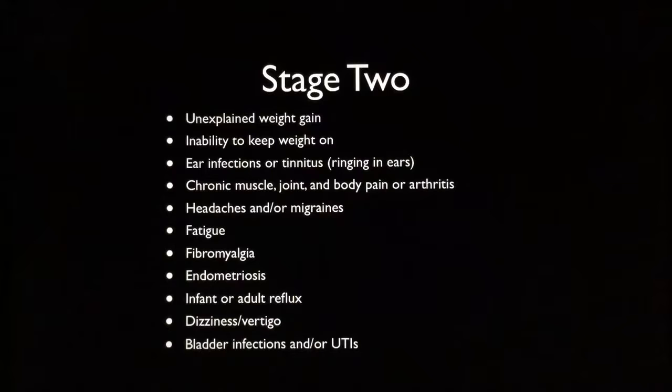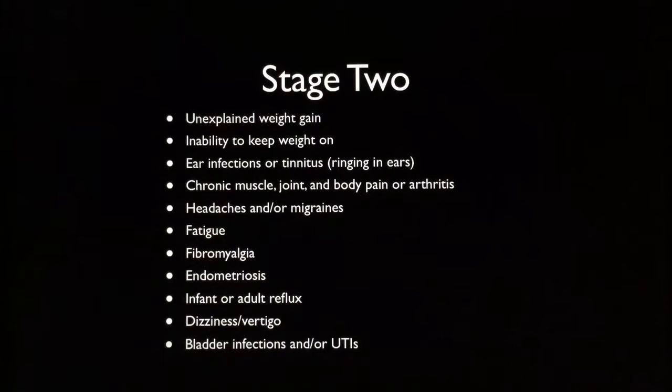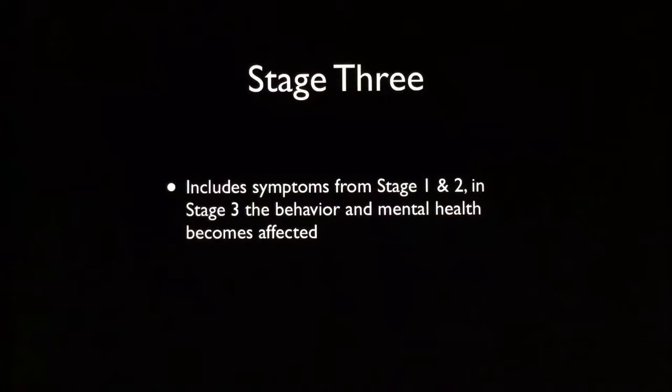Stage two also includes chronic muscle, joint and body pain or arthritis, headaches and/or migraines, fatigue, fibromyalgia, endometriosis, infant or adult acid reflux, dizziness, vertigo, as well as bladder infections and/or UTIs. I actually had a lot of these symptoms as well as symptoms in stage one. This is when it's starting to progress — it's definitely beginning to move into that phase of fungal infection and starting to spread.